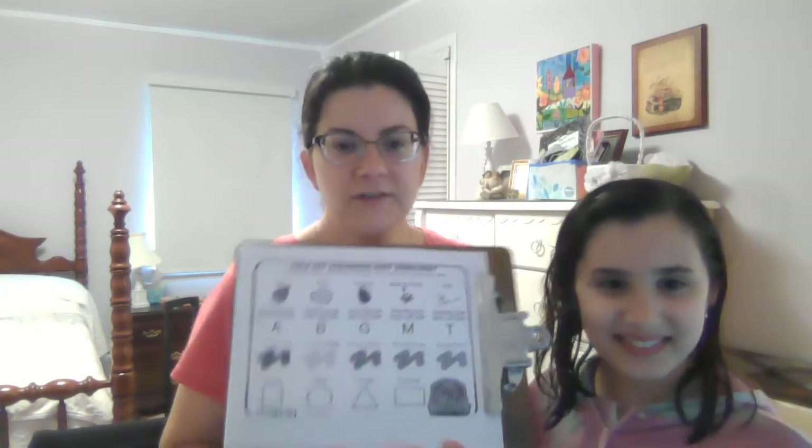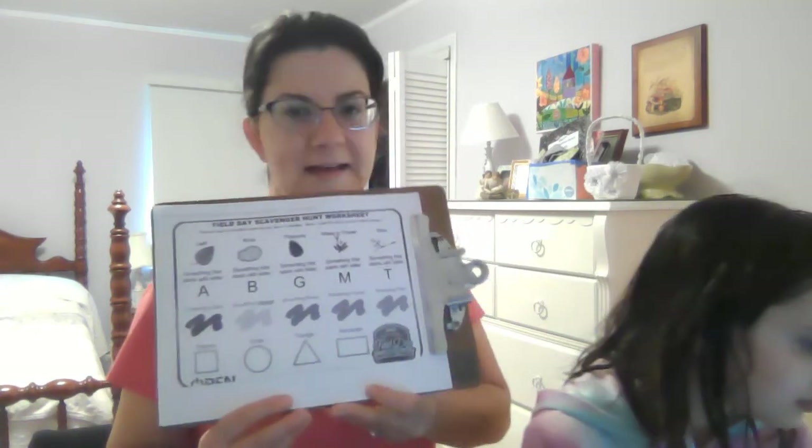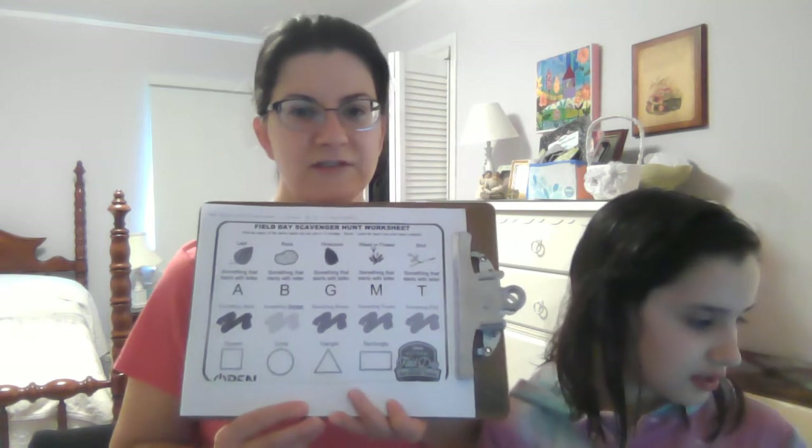We happen to have a printer, but if you don't, it's okay. Now Autumn, how much time do we have to get all these things?